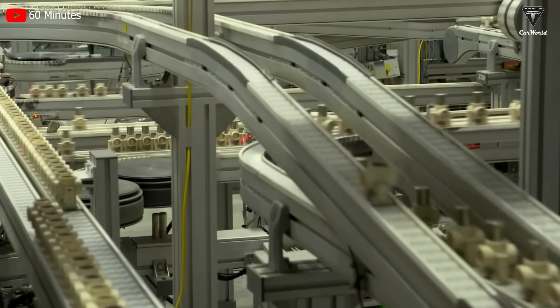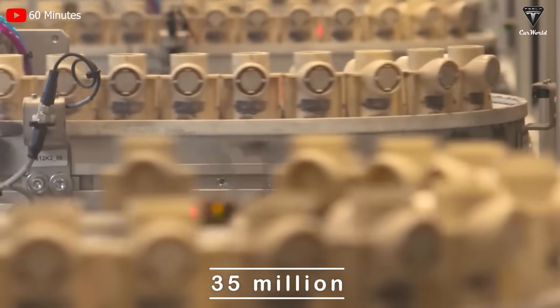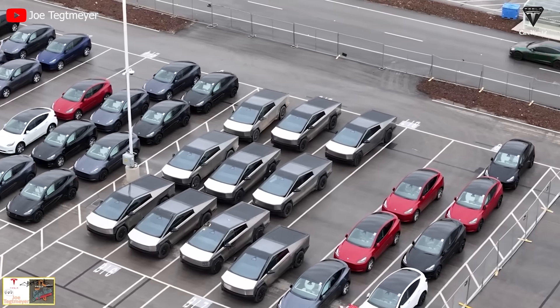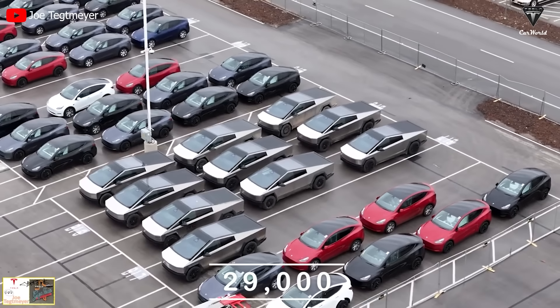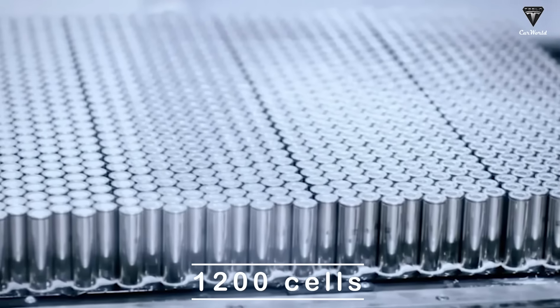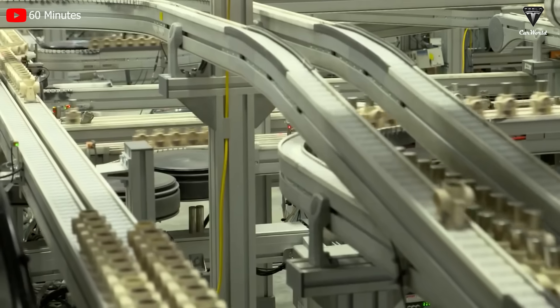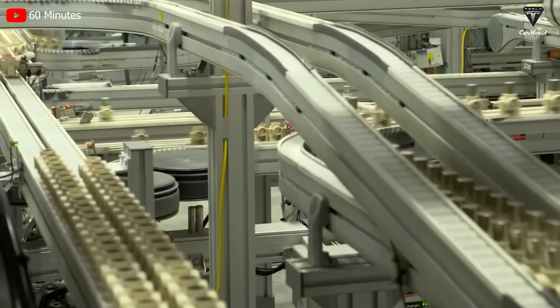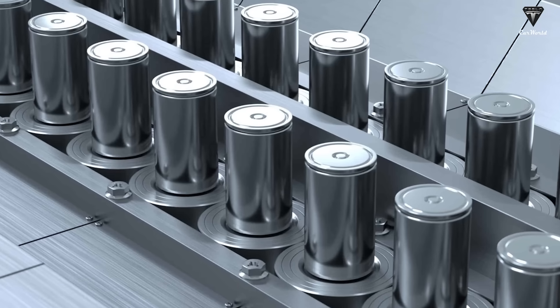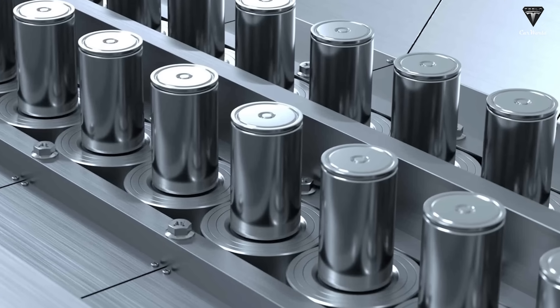According to our estimates, Tesla has currently produced approximately 35 million 4680 battery cells, which would be sufficient for around 29,000 Cybertrucks, considering each battery comprises about 1,200 cells. Alongside the Advanced Battery Pack, Tesla is also contemplating the 105 battery technology, as the company has been quietly testing it.